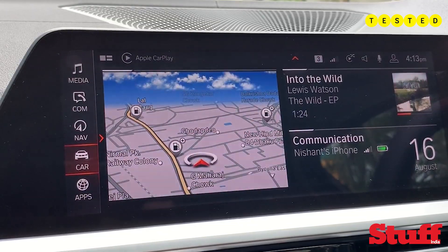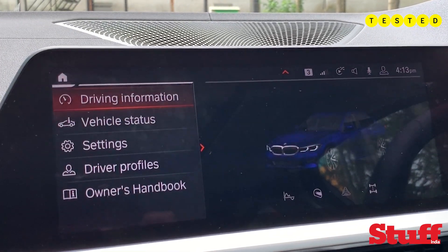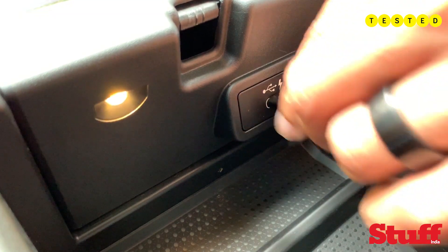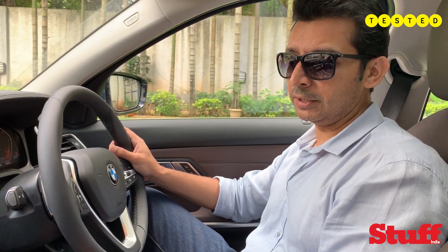The infotainment supports Apple CarPlay, even wireless CarPlay, which is great. What it does not support is wireless charging, which I find a bit surprising in a car of this caliber. You do get USB-C though, which I think is a new trend, and I'm glad BMW has started supporting that. You also get standard USB as well.